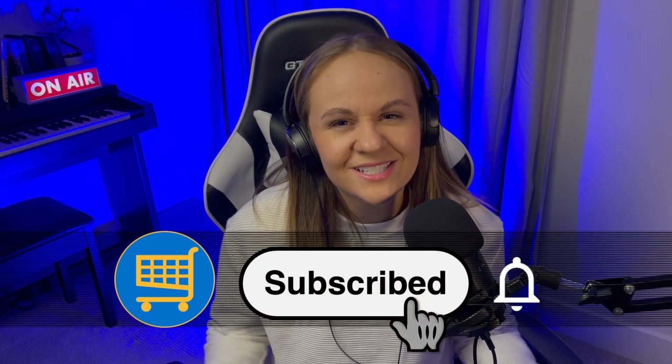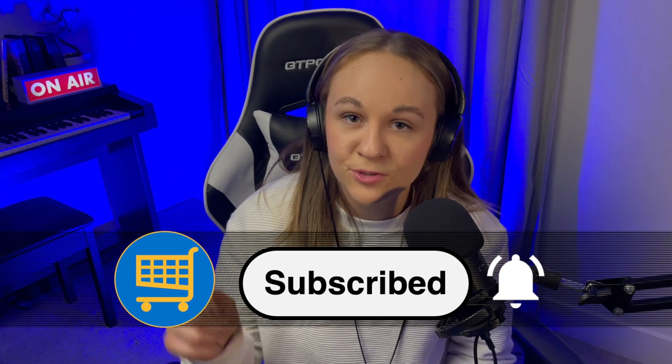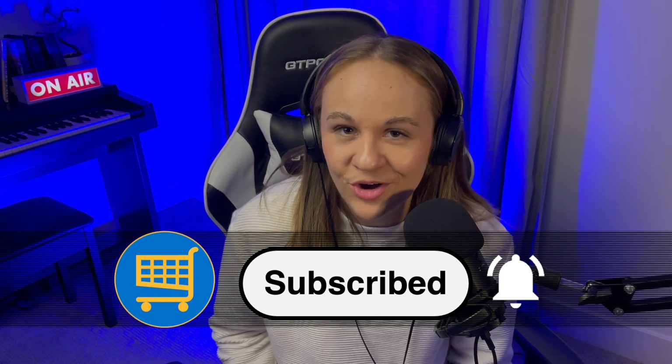Now, before we get to the last two products, if you found this video helpful, please consider liking the video and subscribing to our channel so you never miss out on a Wise Wally buy.